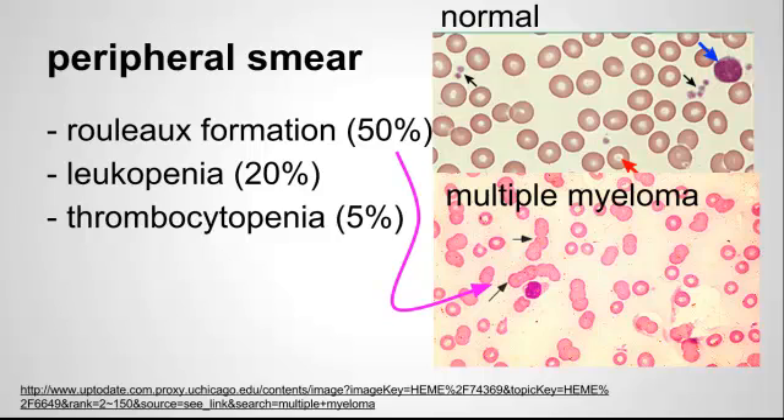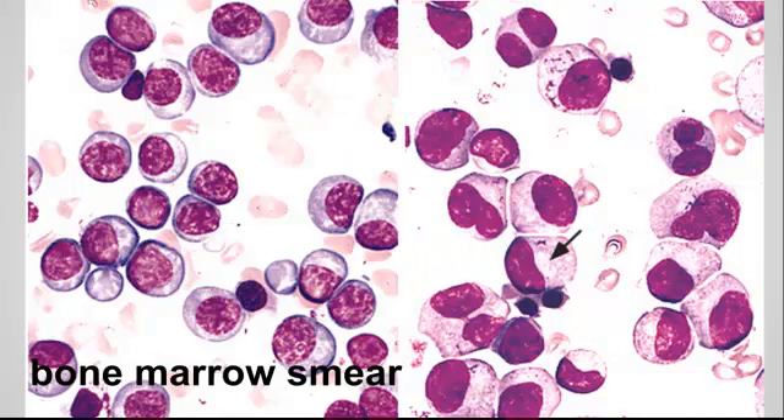A few common features. On the peripheral smear, about 50% of patients will show rouleau formation — an appearance of stacking of the red cells — which occurs when there's a high concentration of serum proteins. You'll also see leukopenia and thrombocytopenia in many patients. The bone marrow is where you actually see the proliferation of plasma cells in high concentrations.